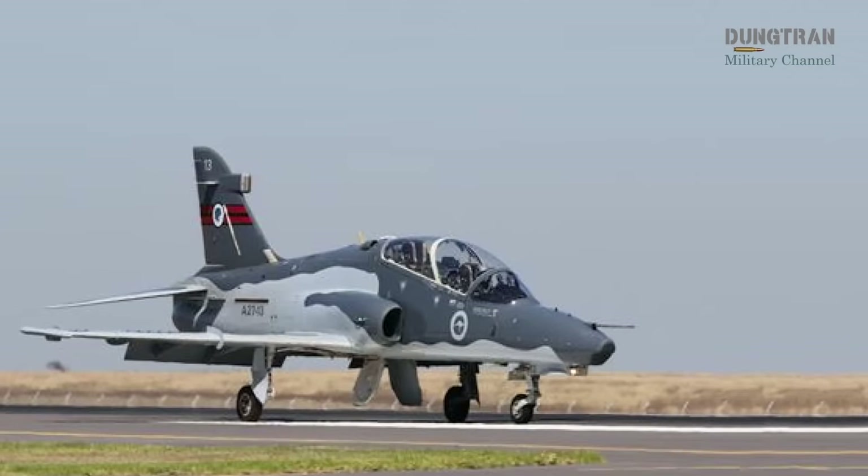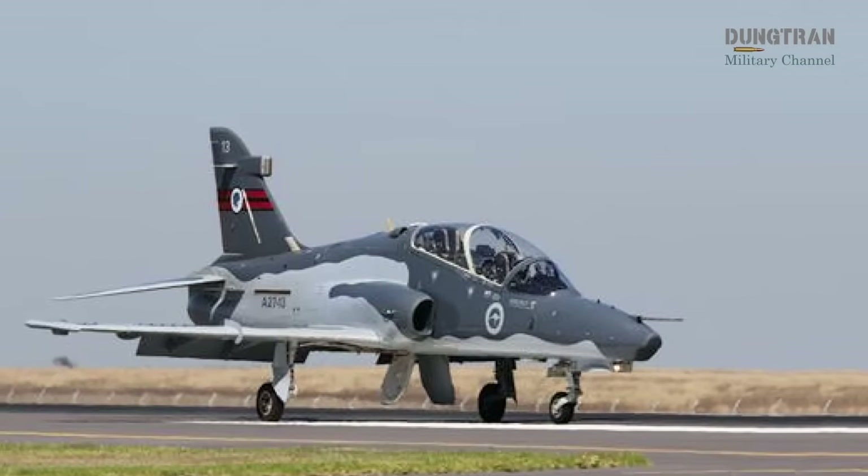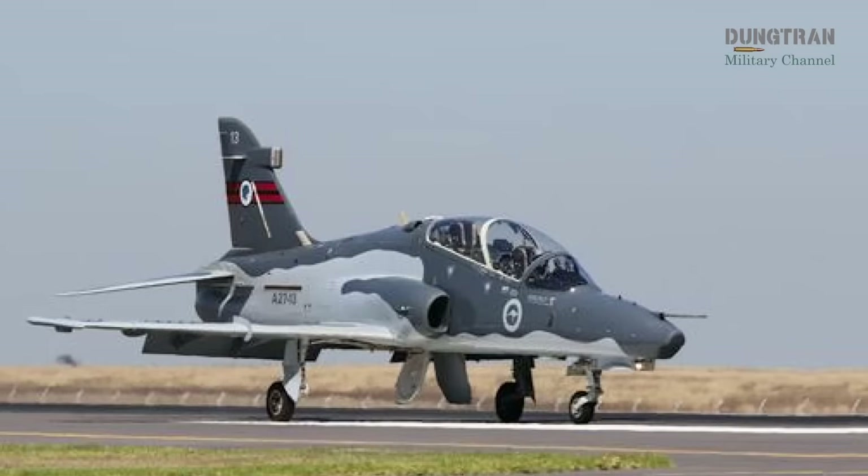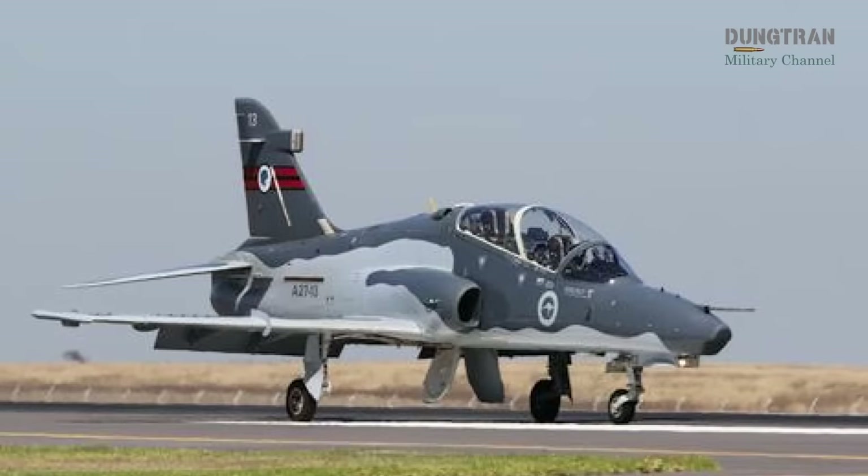However, its aging airframe and limited growth potential may relegate this option to a stopgap rather than a long-term solution, especially as fifth-generation training demands outpace the Hawk's capabilities.